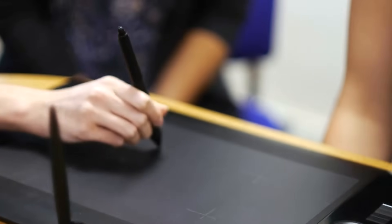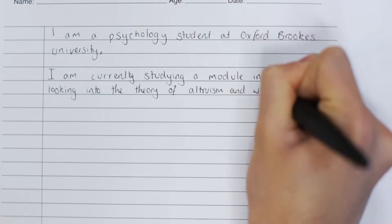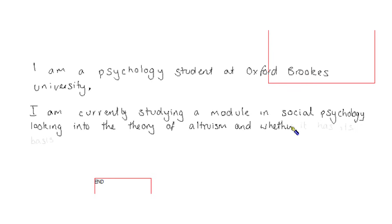We have some techniques that allow us to look at skills like handwriting. We use a special writing tablet with specialised software that allows us to look at the process of handwriting.